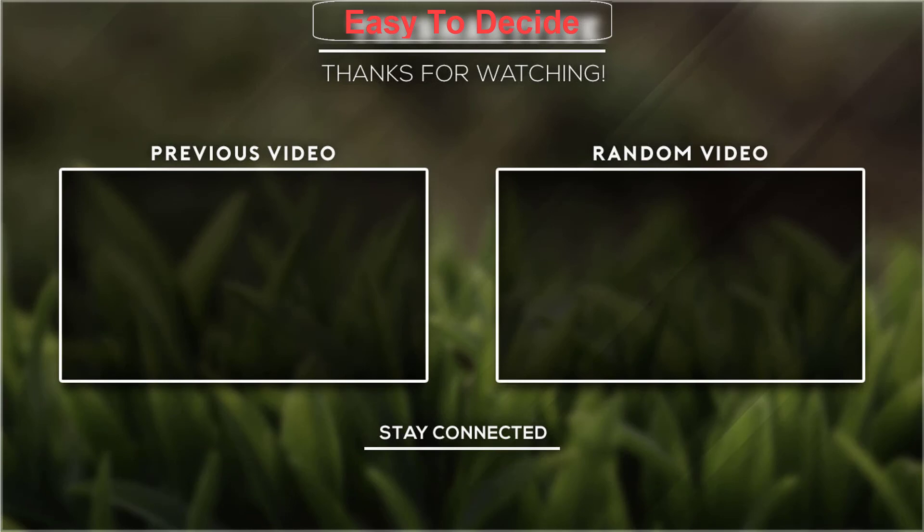Thank you for watching guys. I hope you like this video. If this video was helpful to you, please don't forget to subscribe.